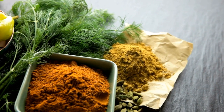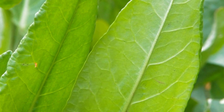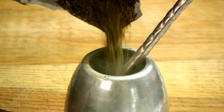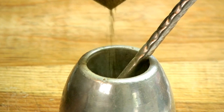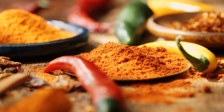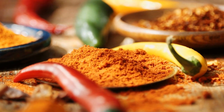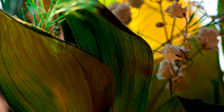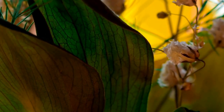Apart from its digestion benefits, Sorrel is also a great aid to the immune system. Vitamin C is well known as a powerful immune booster, and Sorrel can be a great source of this essential vitamin. Vitamin C helps in the formation of white blood cells that are essential in defending the body against illness and infection. A regular intake of Sorrel may assist in strengthening your immune system, decreasing the likelihood of common ailments such as colds and influenza.